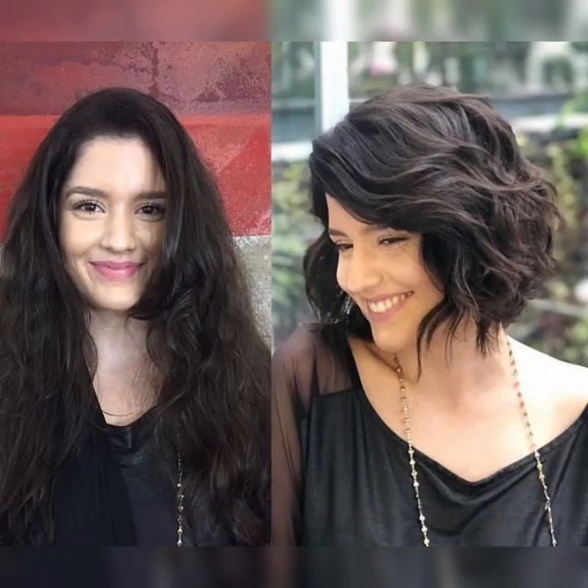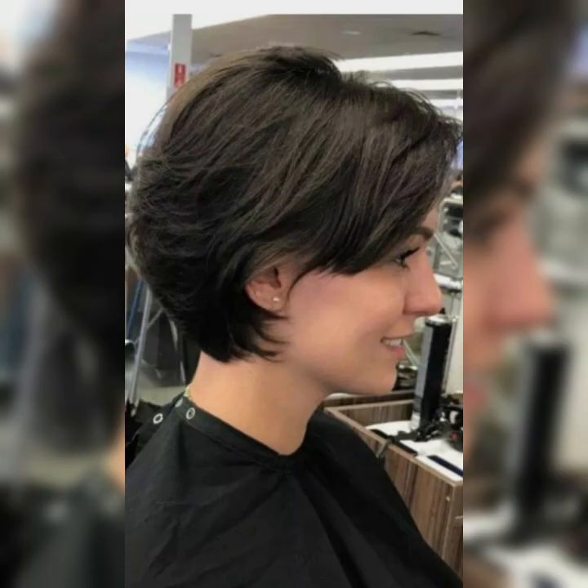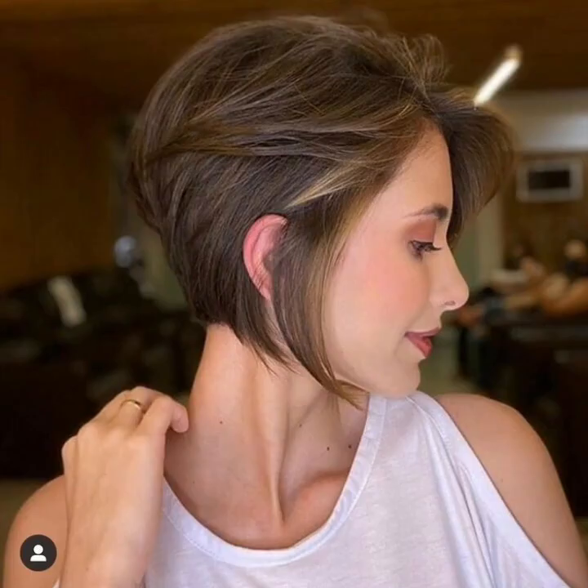Hello my beautiful viewers and my dear subscribers, how are you? I hope all of you are fine and happy. May God fulfill your life with happiness and prosperity. So dear friends, today we will talk about classic bob hairstyles.